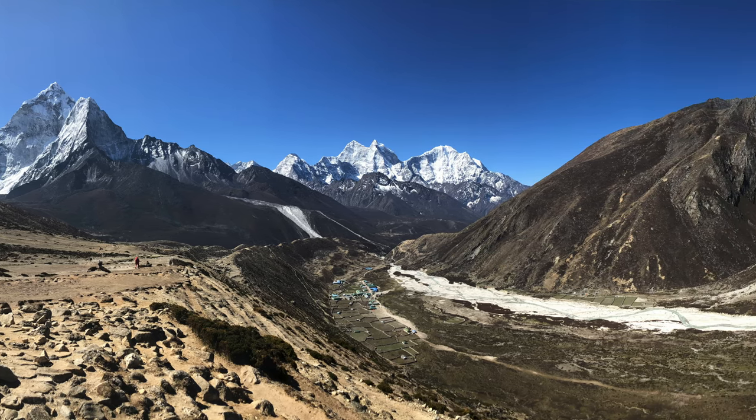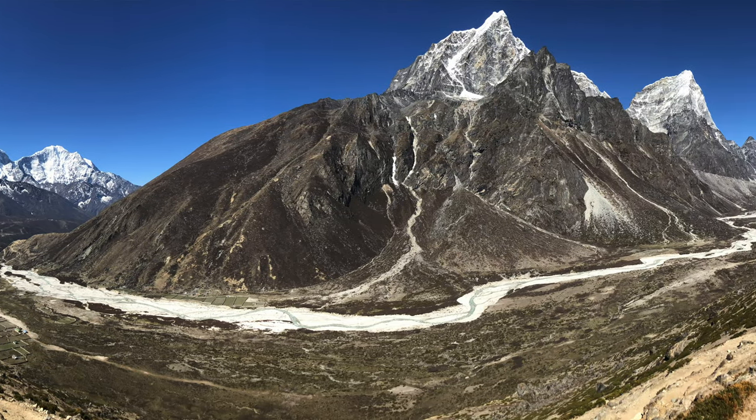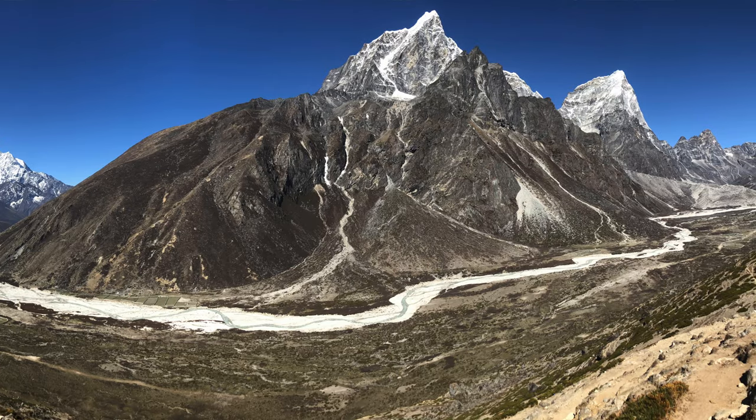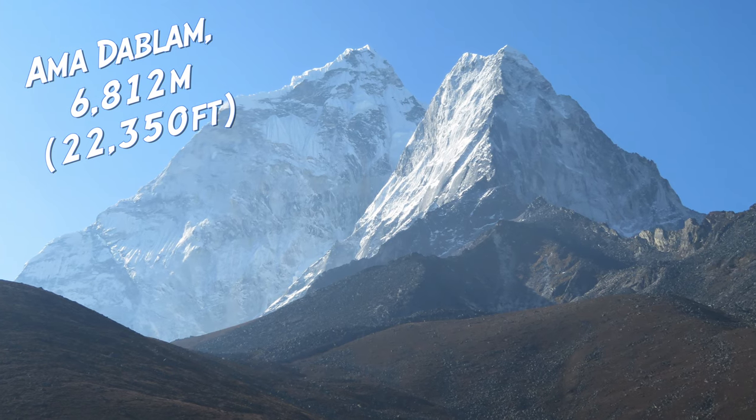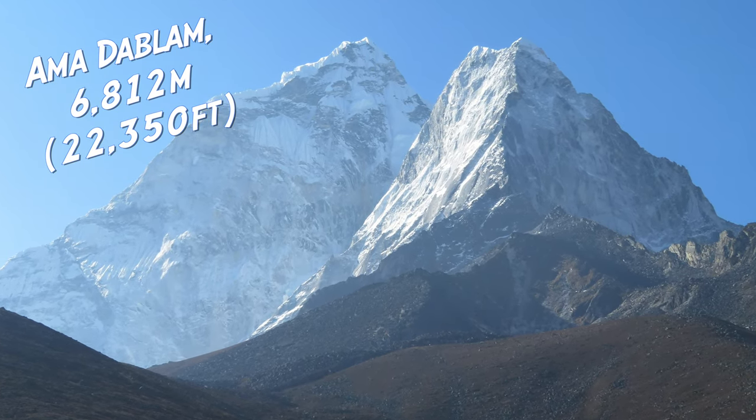I'd like to start pushing closer to 7,000 meters if I can. There's nothing in North America because Denali is only a few meters taller than what I climbed, although I know it's way more difficult and it's in Alaska which makes it a lot harder. You either have to go to South America or the Himalaya region to get into the 6,500-7,000 meter range. So we'll see.